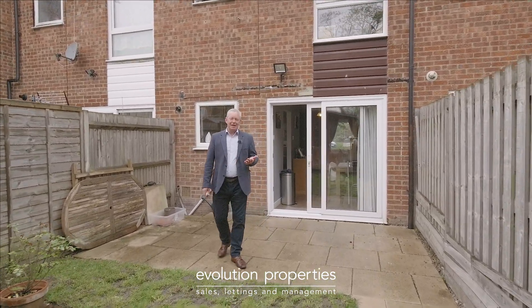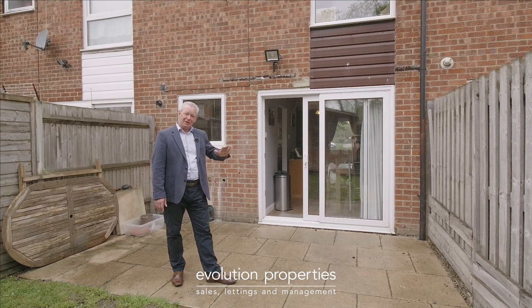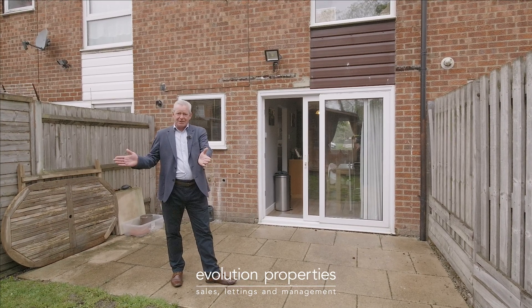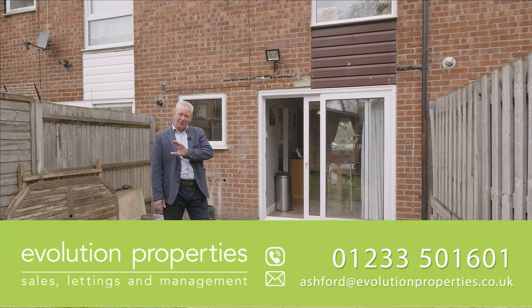It's a fabulous home. Just to recap: two decent bedrooms, modern bathroom, lovely living room, modern kitchen, great flooring, great outside space as well. And there's a parking space and it's chain-free. If you're interested, call me on the number below.